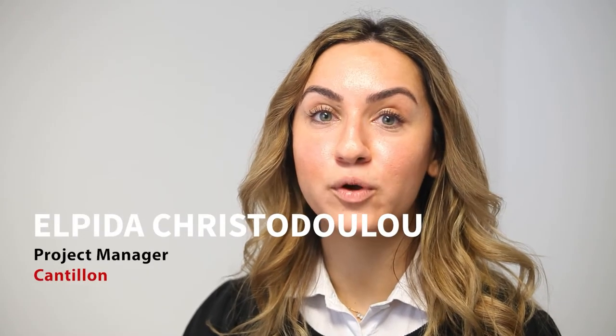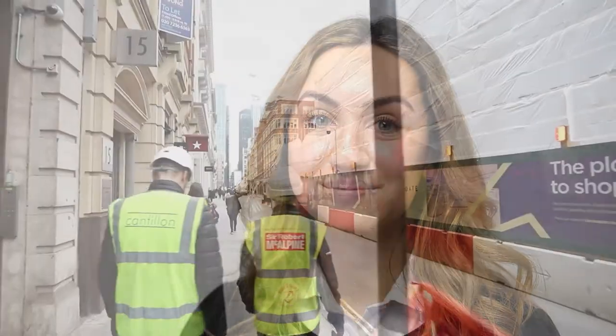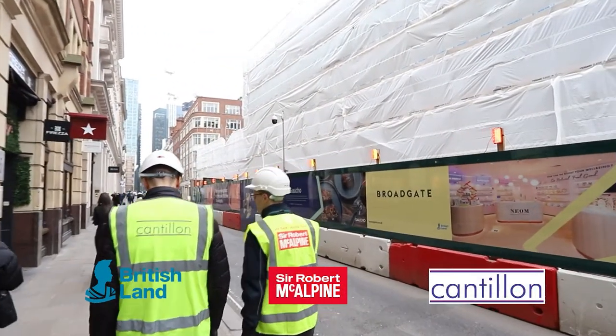We have learnt some valuable lessons at One Broadgate around circular economy, and we will certainly be looking at One Broadgate as a benchmark for any new sustainable developments that we have in the future.